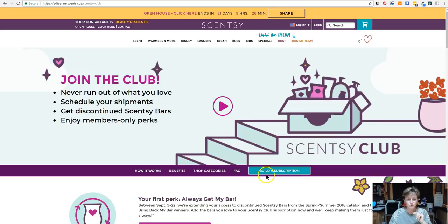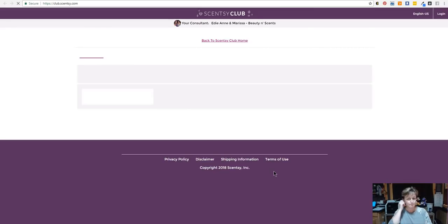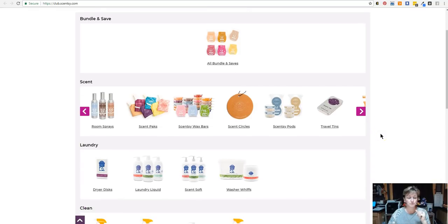We're going to go ahead and build one. What you need to do is click on the blue button that says 'build a subscription' and that'll bring you to your subscription page — the Scentsy Club page. What I want to tell you right from the beginning is there are many categories that you can add to your subscription. If it's something that you're going to run out of, then you're probably going to be able to add it to your subscription.